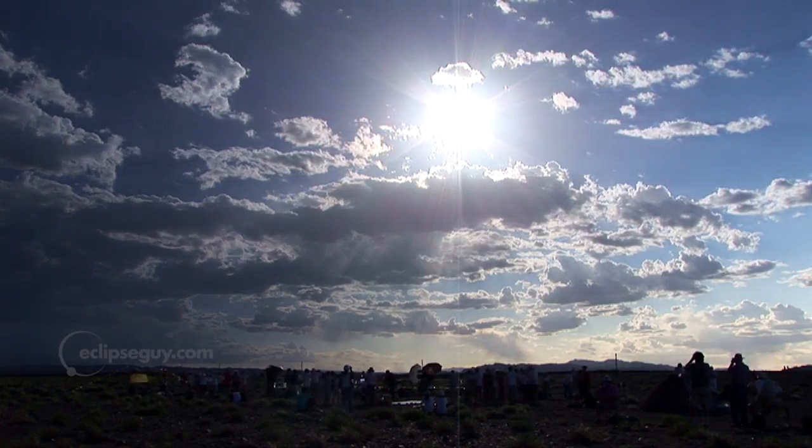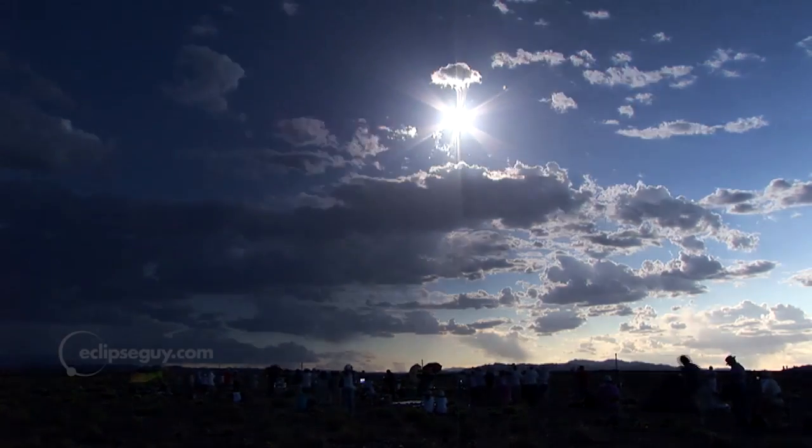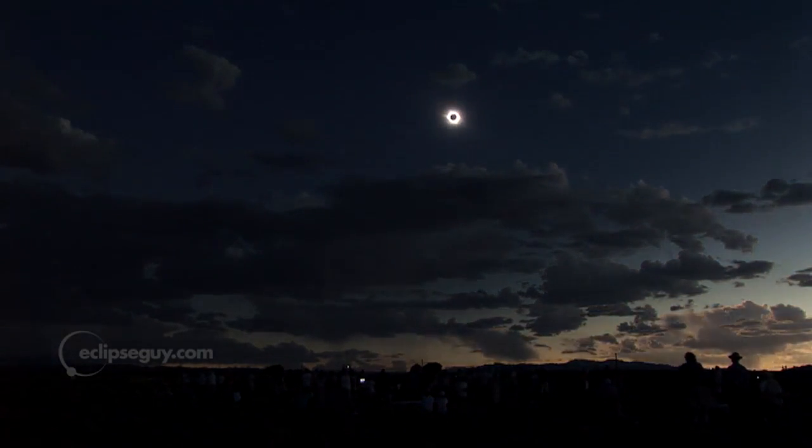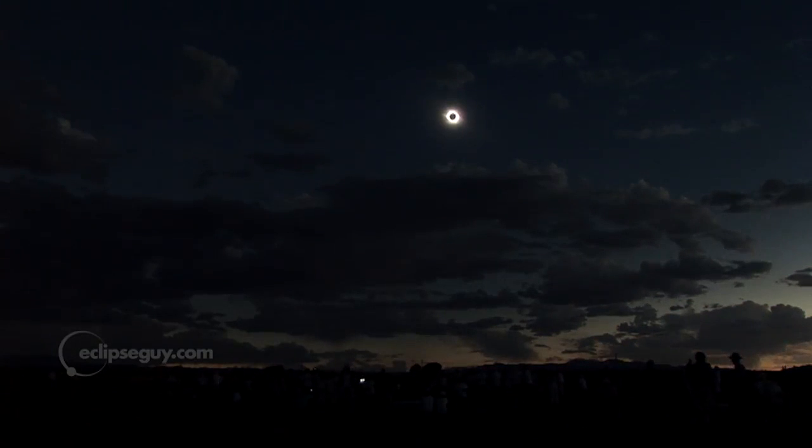Just before totality, if you have a good view of the horizon, look west for the approaching shadow. After totality, look east, low on the horizon, for the departing shadow.